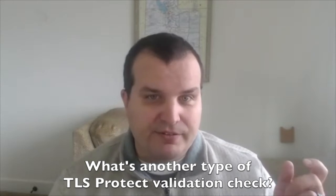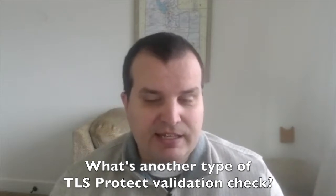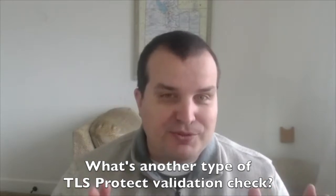Another example of checking with TLS Protect: we're really big on automation here, whether it's using our push provisioning drivers or pull provisioning drivers, but we know that that's not always something that you can do.